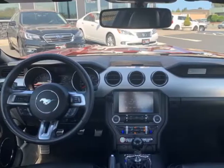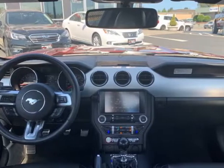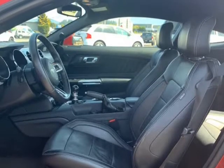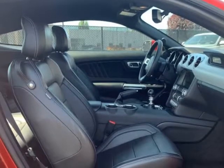Finished in ruby red metallic paint over premium black leather buckets with factory 20-inch wheels and new tires, this rare 6-speed manual Mustang looks as good as it drives.